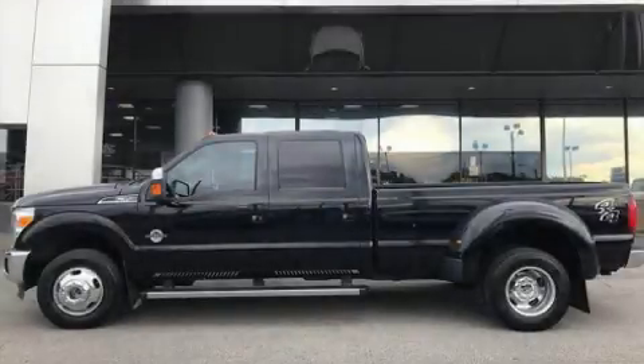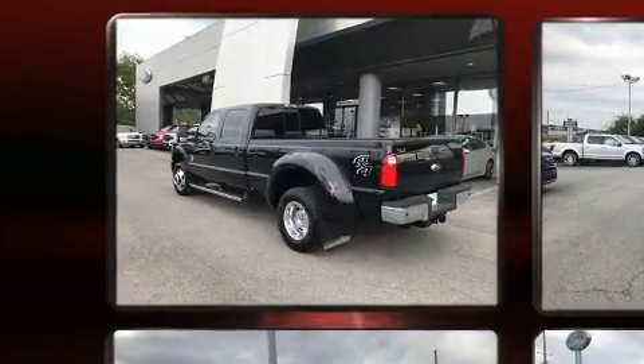You can expect a lot from the 2016 Ford F-350. It features four-wheel drive capabilities, a durable automatic transmission, and a powerful eight-cylinder engine.